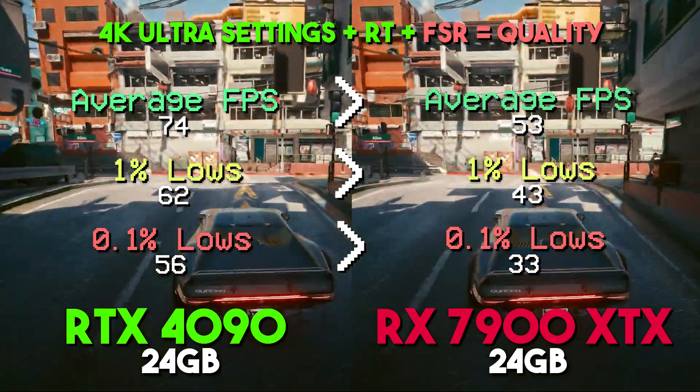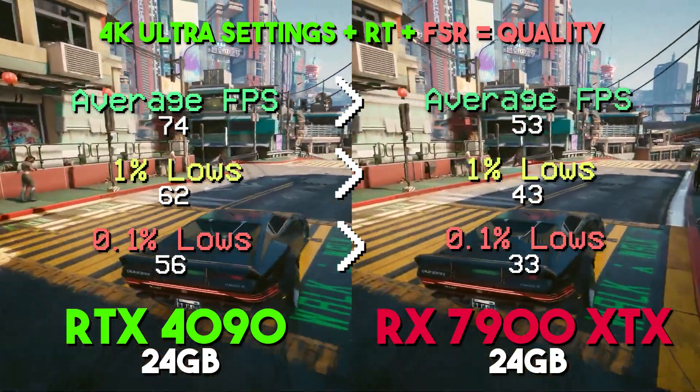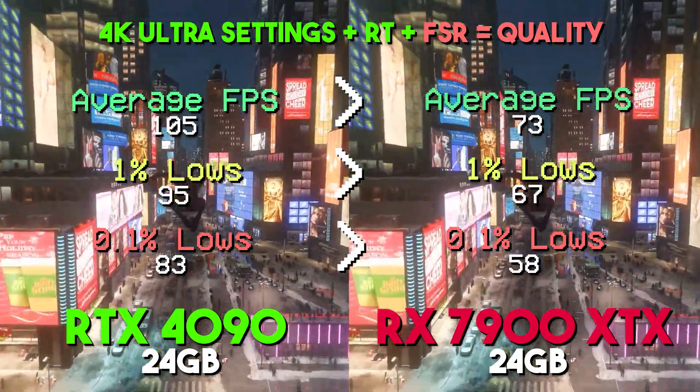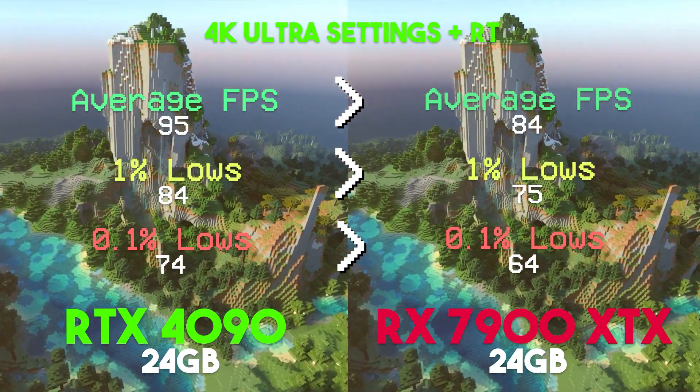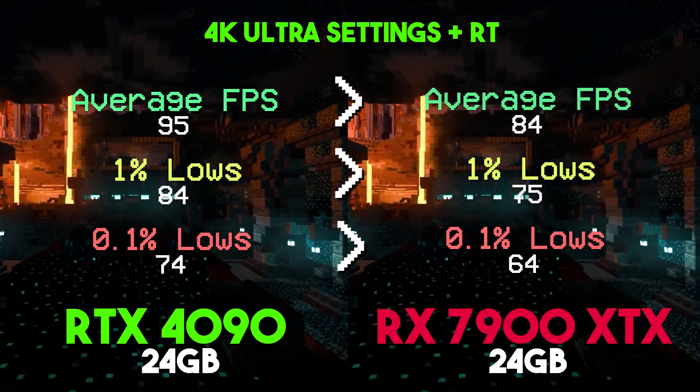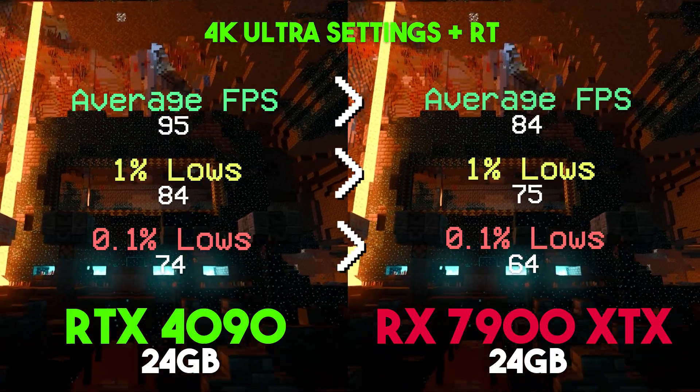However, ray tracing performance may lag behind NVIDIA, impacting visual quality in supported games. In contrast, even NVIDIA's lower tier RTX 4080 showcased better ray tracing performance in supported games.